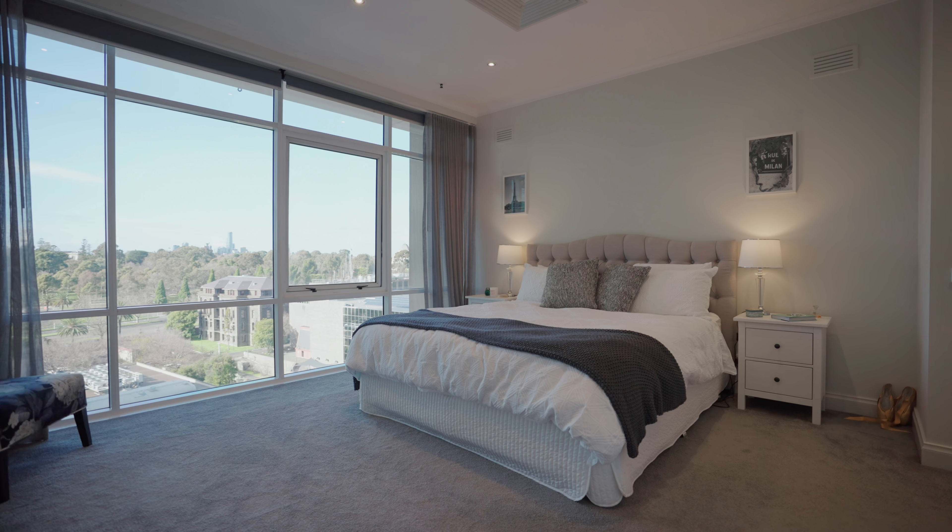Sovereign Apartments is renowned in South Bank for being one of the best residential complexes — and it's not just because of the exceptional apartments on offer, but the amazing amenities the building delivers. You've got a beautiful foyer as you come into the complex, a large outdoor pool and spa, a residents' entertaining space, a large fully-equipped gym, and a sauna.